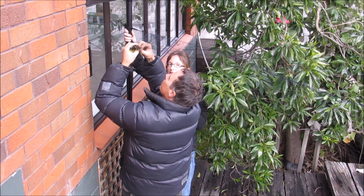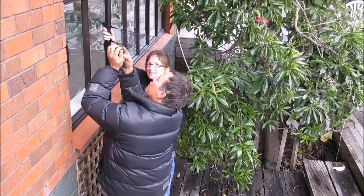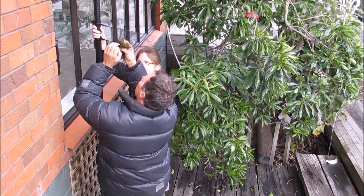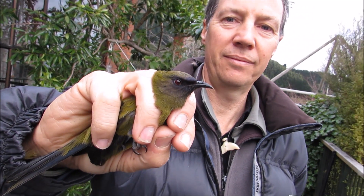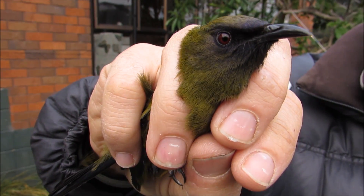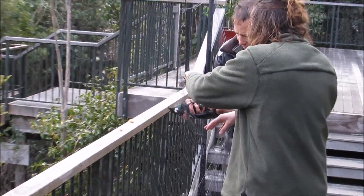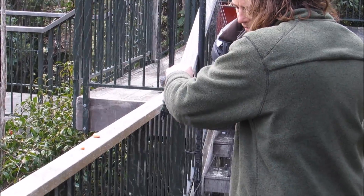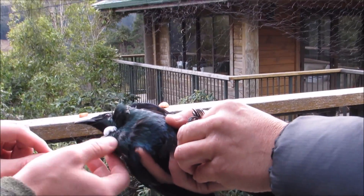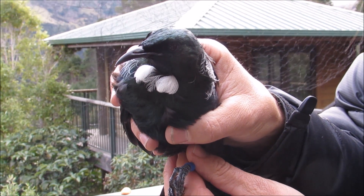Looks like we've got a bellbird customer. You have to be specially trained in order to do this job. They've got beautiful faces, haven't they? Wayne's going to release them back now. We've got an already banded one in the net — so a resident male. We're just trying to get some of your offspring. You're a clever daddy though, aren't you?